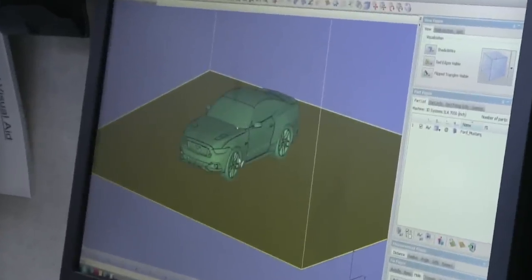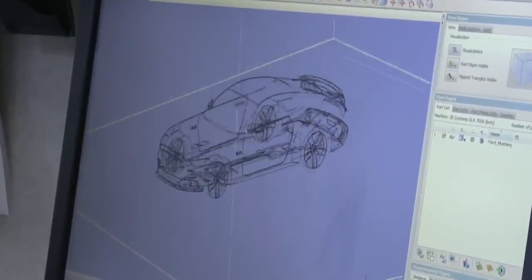We got the design from the design studio. This is basically the brand new 2015 Mustang that we're gonna replicate. We're printing this all-new Mustang out of plastic here, and 3D Systems is printing the same Mustang out of chocolate and out of candy.